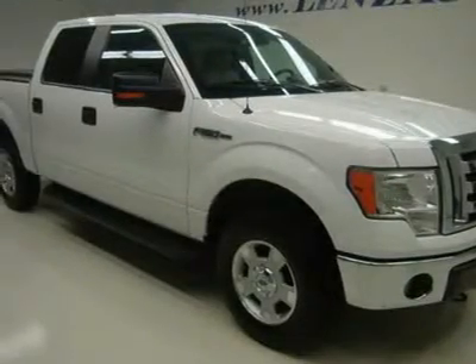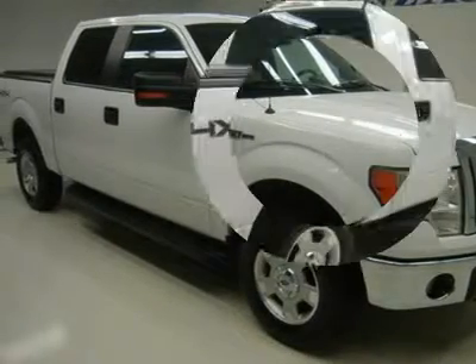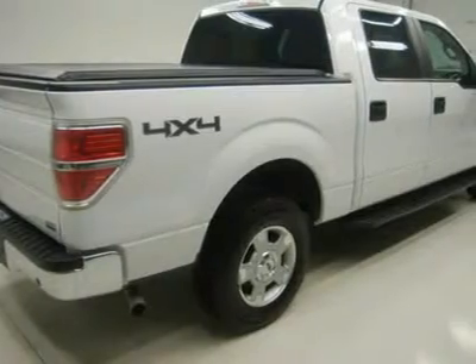Full four-door SuperCrew cab, short box 5 and a half foot box, XLT trim package, automatic transmission, turn-dial 4x4 four-wheel drive.